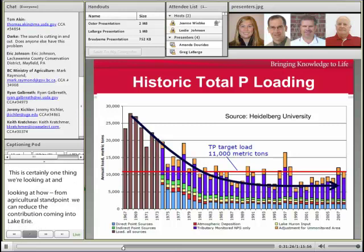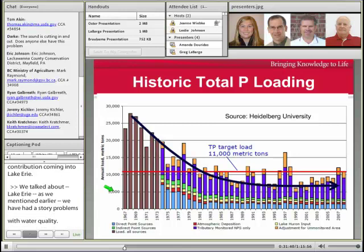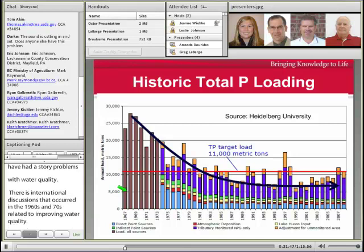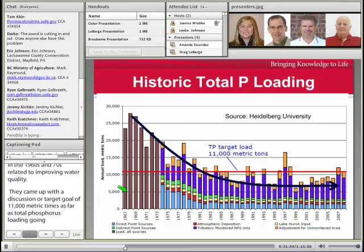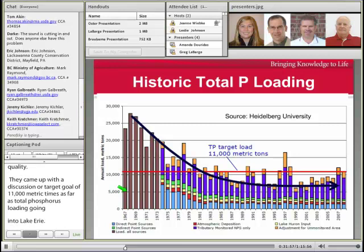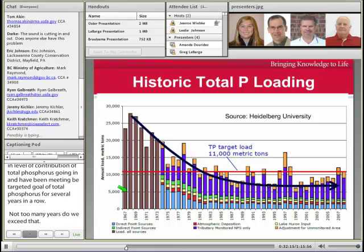Lake Erie has had some historic problems with water quality. Actually, there were international discussions back in the 1960s and 70s related to improving water quality, and they came up with a target goal of 11,000 metric tons as far as total phosphorus loading going into Lake Erie. You can see from the 1960s through the early 80s a declining level of total phosphorus contribution going in, and we've actually been meeting that targeted goal for several years in a row. So the question becomes: what is the problem? Why are we seeing this increasing problem related to phosphorus in Lake Erie?